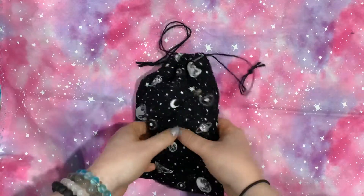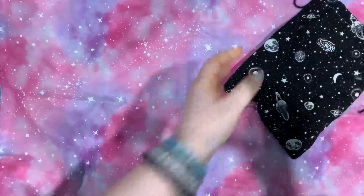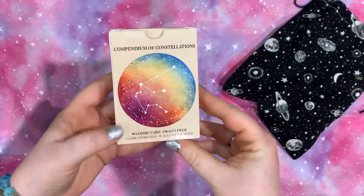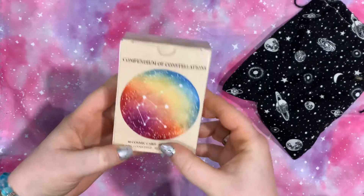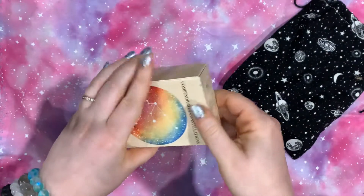I have another lovely deck here — a little bit of a hint if you didn't read the name of the video. So this is the Compendium of Constellations. It is an Oracle deck. It was created by Claire Goodchild from Black and the Moon. It is a very, very lovely deck, and I am very much in love with it.